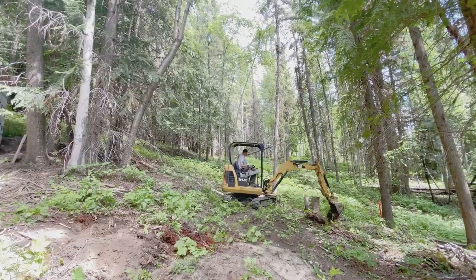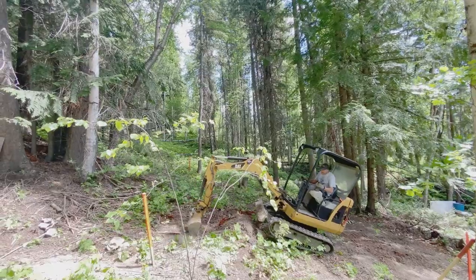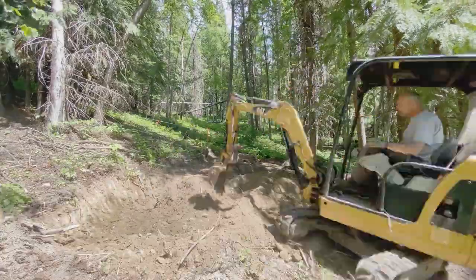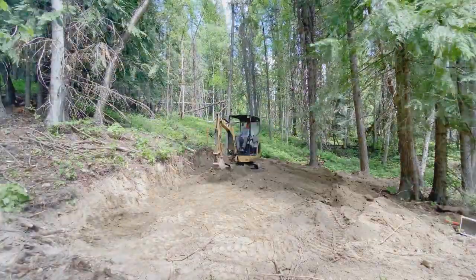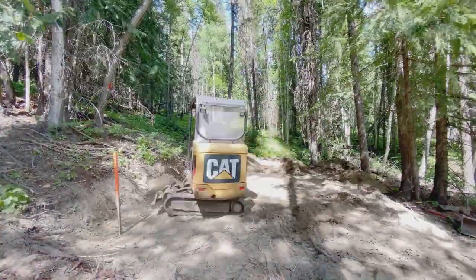We got an outdoor contractor who came in with his little mini excavator. We had learned our lesson after digging for the outhouse that we were not going to hand dig anymore. He did all the work in a record time of four hours, from leveling to digging the holes. Right here we dug nine holes for the piers that our cabin would be built on.